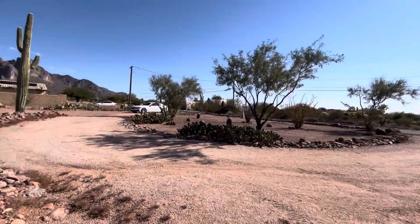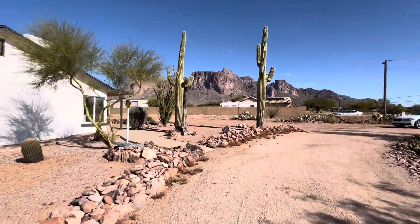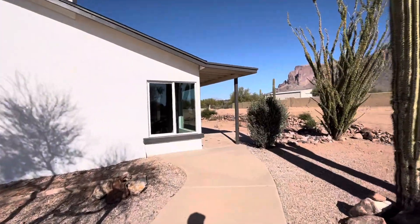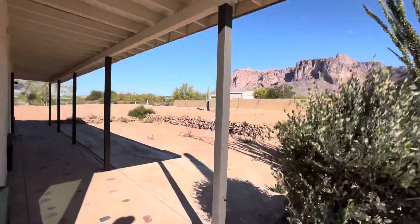Okay, so we're back to the driveway. Let's go check out the interior. Those — I mentioned it in the other video, but in case you didn't see it — those are the Superstition Mountains.